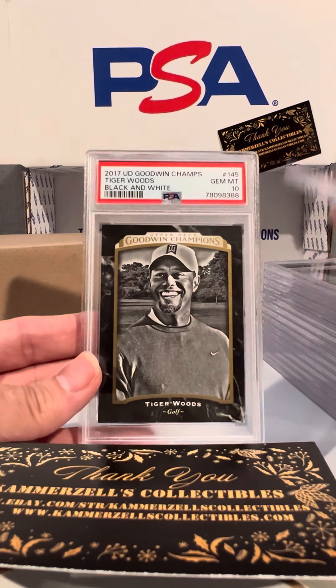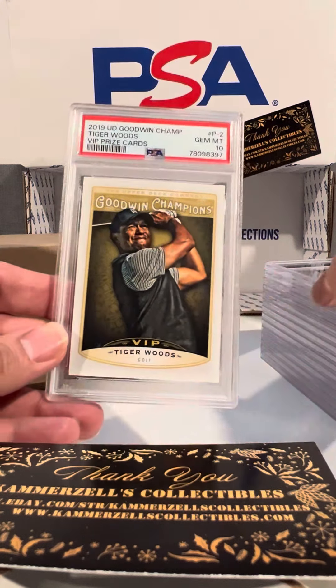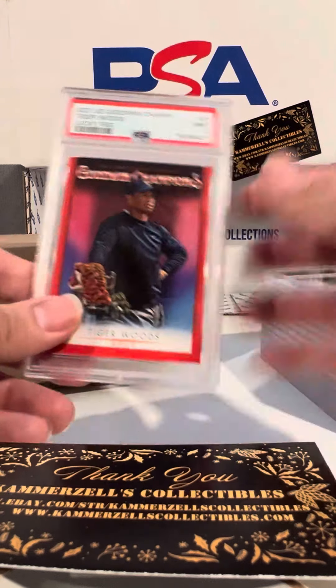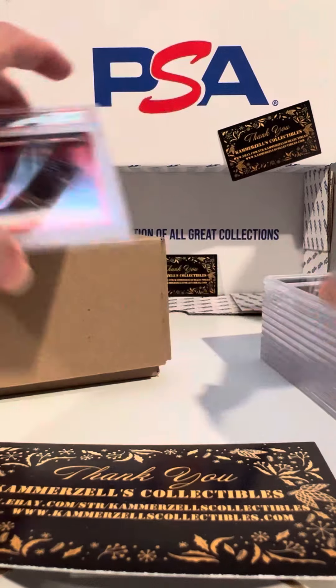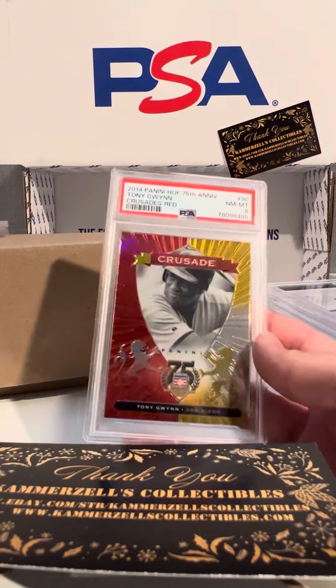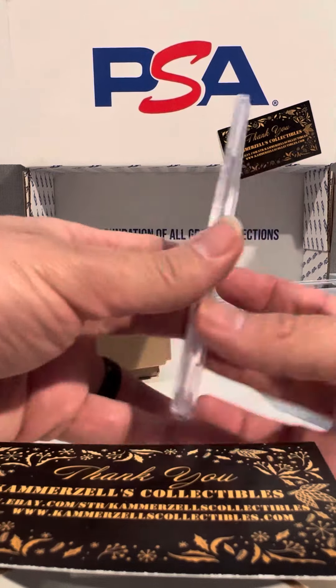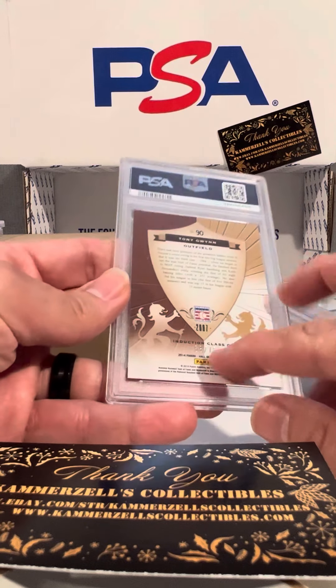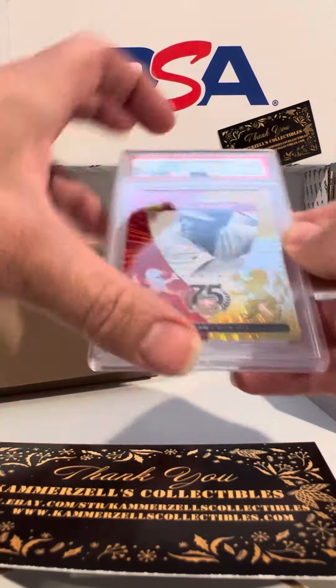PSA 10 on the black and white Tiger Woods 2017. PSA 10 on the 2019 VIP cards. PSA 9 on that lucky red. PSA 8 — I've yet to see anything greater than a 9 on that one. PSA 8 on the Crusade, 75th anniversary — that's numbered out of 75, guys. PSA 8, crazy looking card.